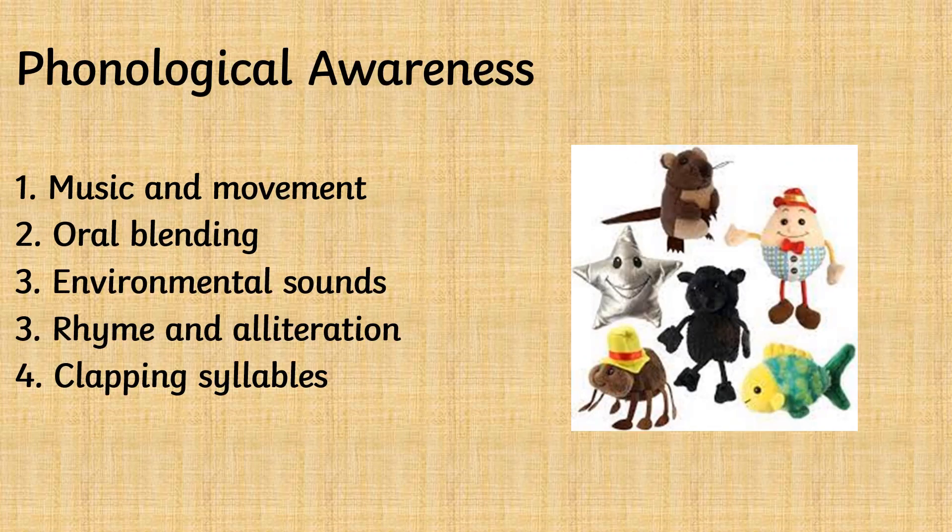You can help your child to develop phonological awareness by encouraging your child to listen to and move to music. Encourage your child to orally blend words — for example, saying 'we are going to the p... r...' and encouraging your child to blend the sounds to hear the word 'park'.